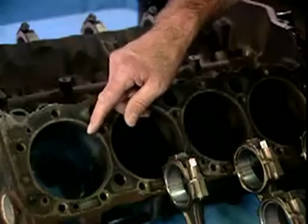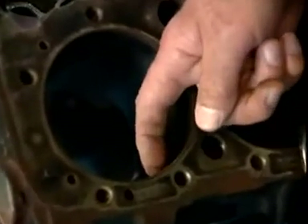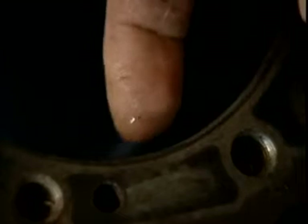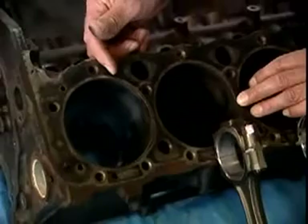One area of significant wear we would look for is on the inside of the block — the cylinders. A rule of thumb is to check for a ridge using a fingernail. On this block with 105,000 plus miles, there is no ridge whatsoever, meaning no cylinder wear at all. This is typically an area where we would expect significant wear, but this block is in exceptionally good shape. If you look closely, you can still see the crosshatch pattern from the original factory machining.